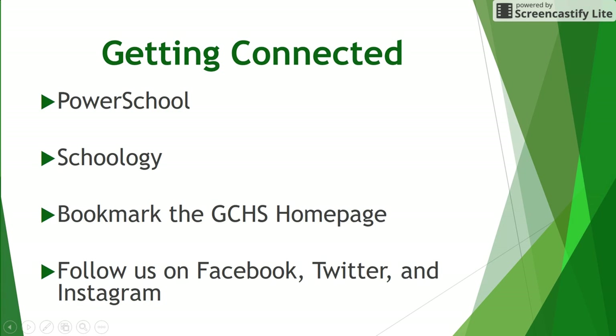A great way to help support your students' learning is to get connected. Links are available on the GCHS homepage for both PowerSchool and Schoology. If you have not already created an account, please watch for the upcoming mailing that will include the necessary codes to create an account linked to your student's account. Check out the instructional videos for more information on creating new accounts. Parents and students are also encouraged to download the PowerSchool and Schoology apps to your mobile devices.